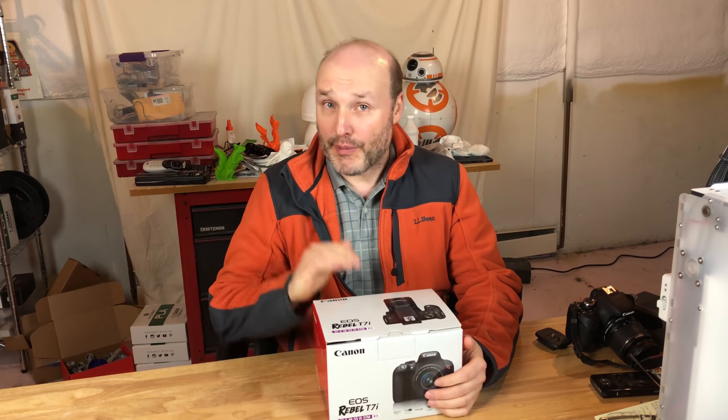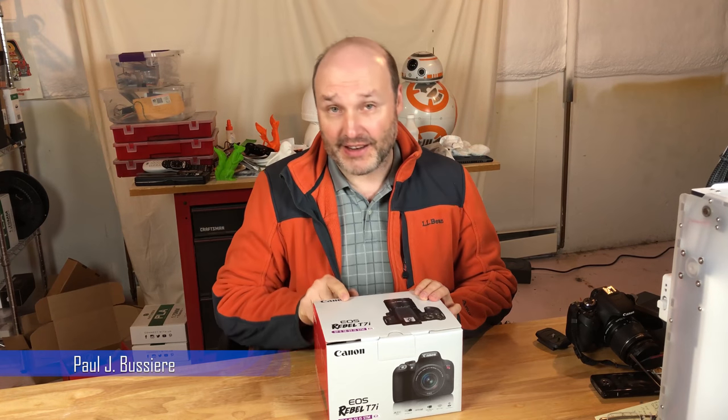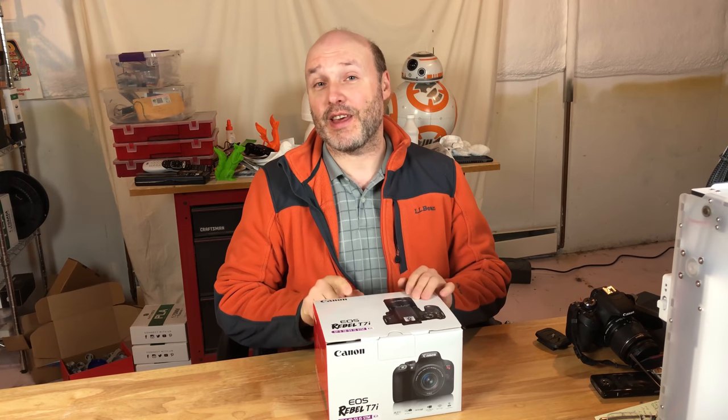Hey guys, welcome to Where Nerdy Is Cool. My name is Paul and today I'm going to tell you why I chose the Canon T7i over the less expensive Canon SL2.